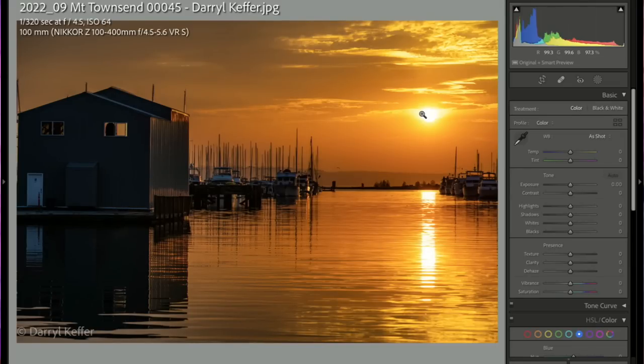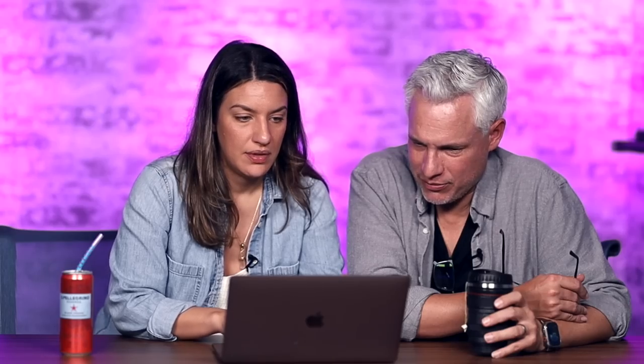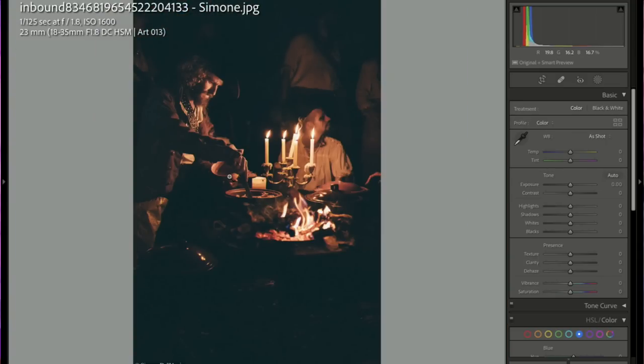Daryl — beautiful sunset scene, just glowing. I love the sort of monochromatic nature of it. Pretty nice composition, good job. Simone — where are you? On a pirate ship! I love the candlelight, the moodiness. His facial expression is really intense — he's up to something — and has interesting makeup.